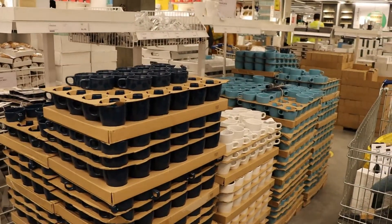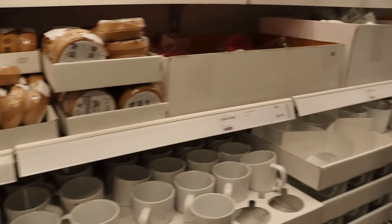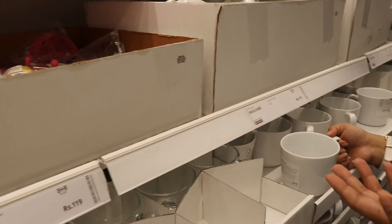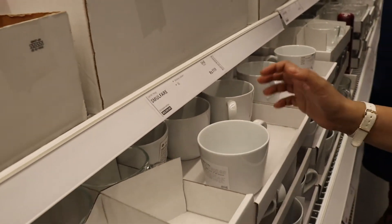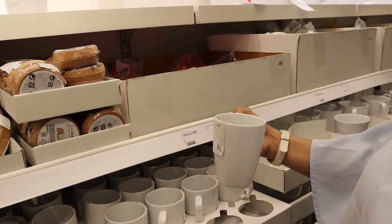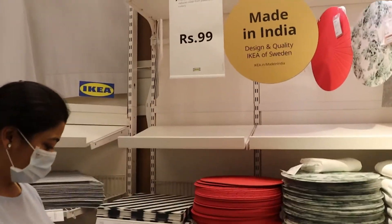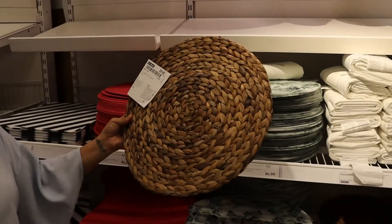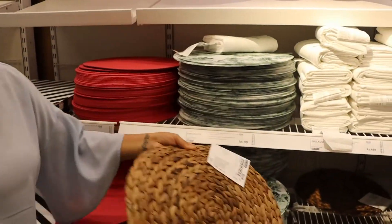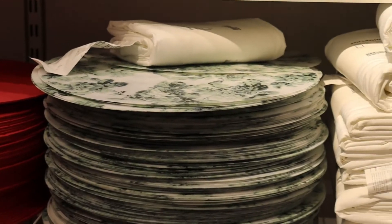There are so many mugs here. I want to select some so that mom and dad can buy them. That is nice but it's too big — it will be more than 300ml for sure. That's so pretty. See this? Very nice, beautiful. I like this also — the green ones.